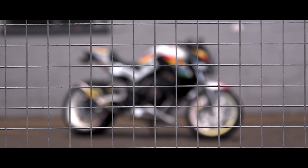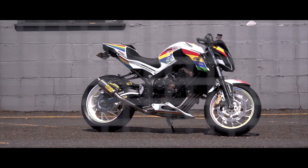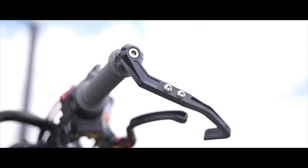Good day, I'm Clive Padgett from Padgett's Motorcycles. We've recently built the CB650F and our theme was to make it into a cafe racer.